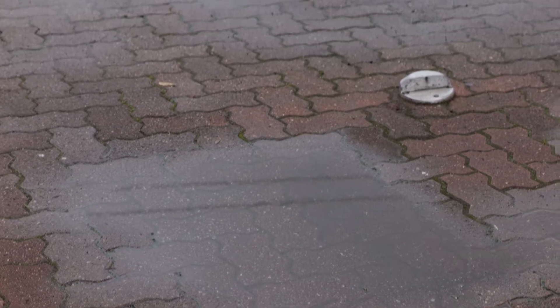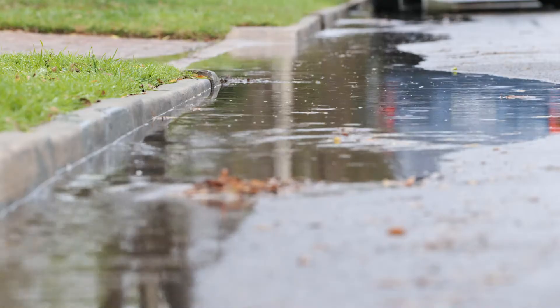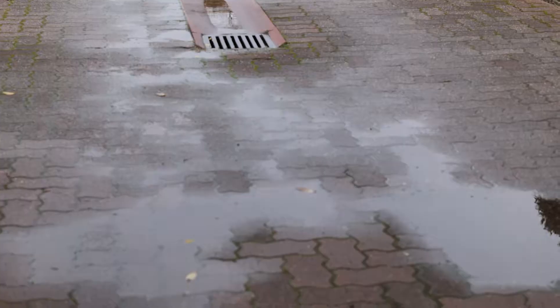Impermeable surfaces like normal paving, concrete or asphalt are not designed for water to flow beneath them, and instead water will flow across or sit on top of the surface.